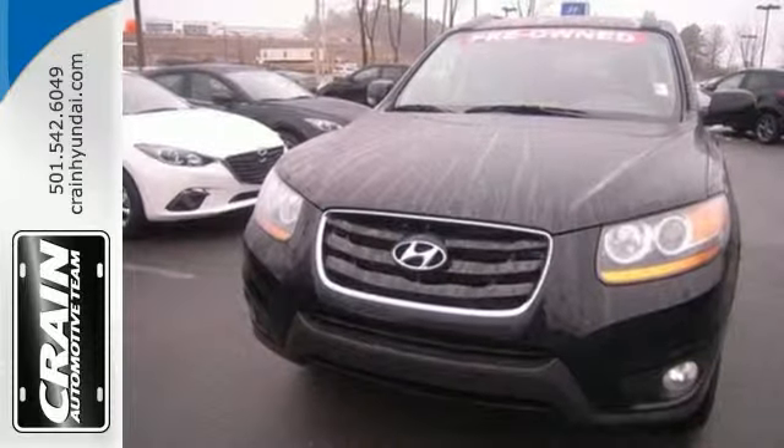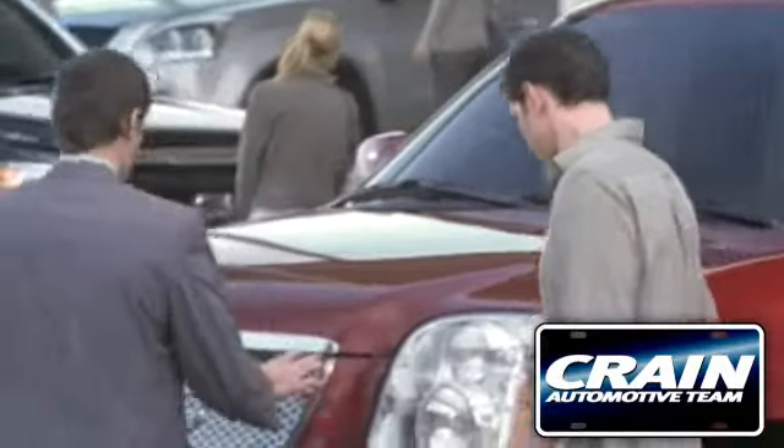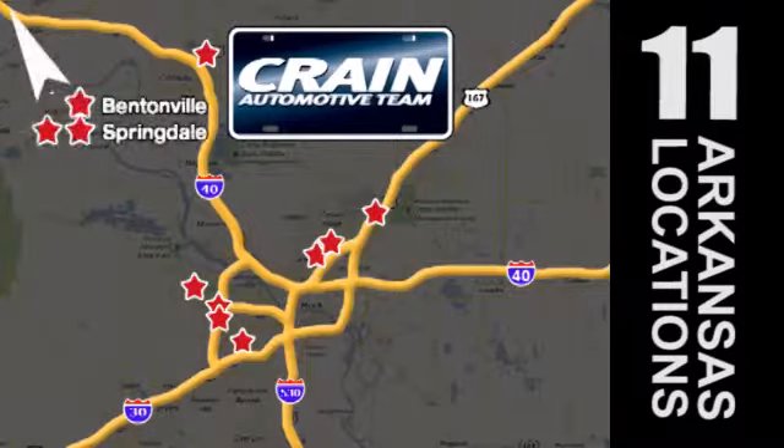Take this one for a test drive today. Visit us anytime at CraneTeam.com. Go, go, go — Crane Team's got them. CraneTeam.com.